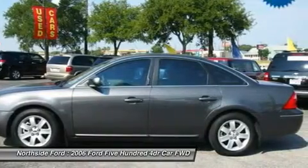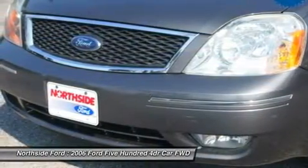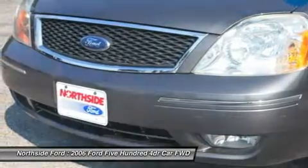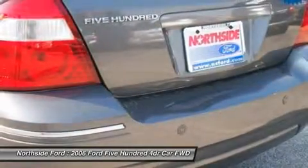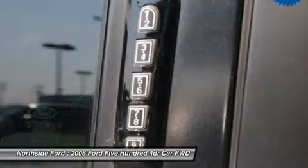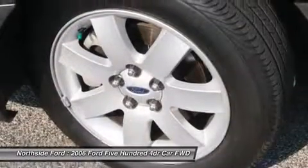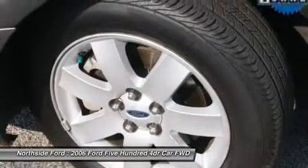Delay off headlights. Driver door bin. Driver vanity mirror. Dual front impact airbags. Four wheel independent suspension. Front anti-roll bar. Front bucket seats. Front center armrest. Front cup holders. Front dual zone AC. Front fog lights. Front reading light. Fully automatic headlights. Heated door mirrors.